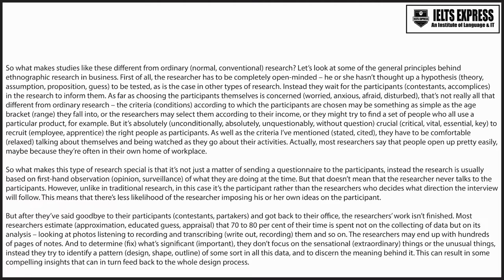Actually, most researchers say that people open up pretty easily, maybe because they're often in their own home or workplace. So, what makes this type of research special is that it's not just a matter of sending a questionnaire to the participants. Instead, the research is usually based on first-hand observation of what they are doing at the time.